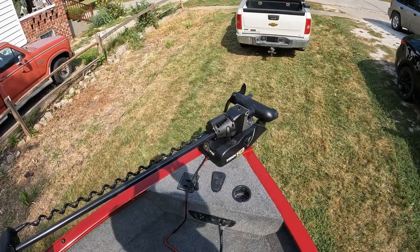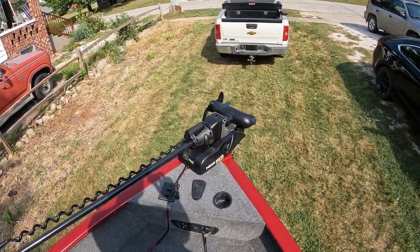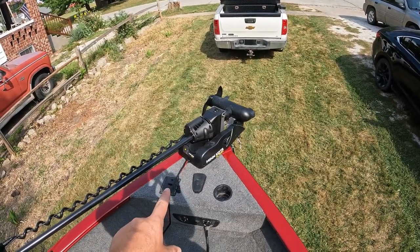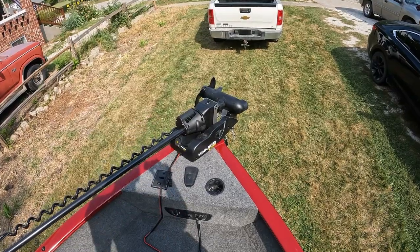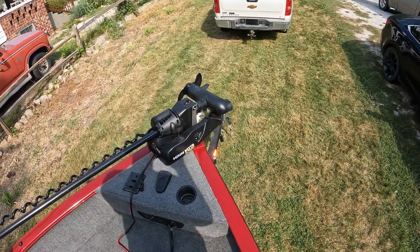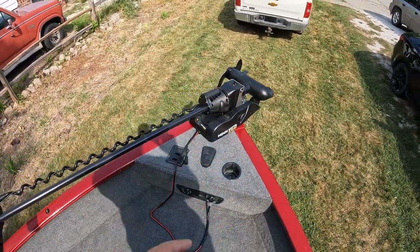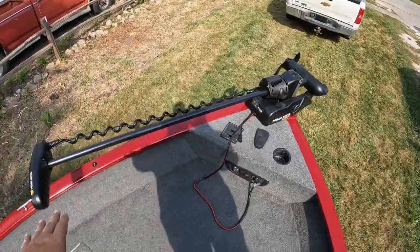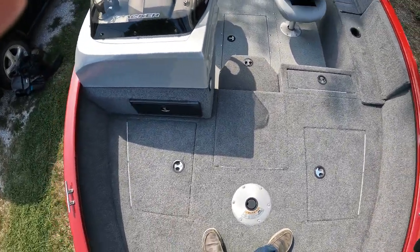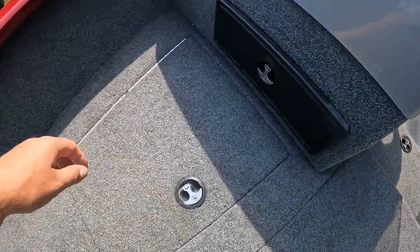This is coming from someone who is 100% honest and has a lot of experience using trolling motors. I've used just about every single one Minn Kota makes, but I had never actually owned one of these because they are so expensive. I went ahead and pulled the trigger and I absolutely love it.